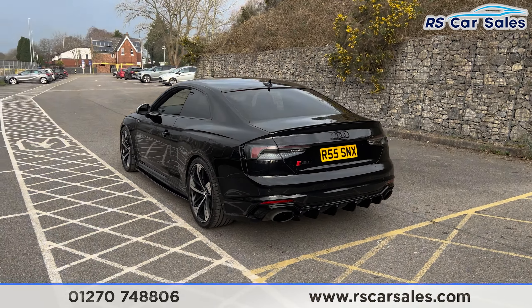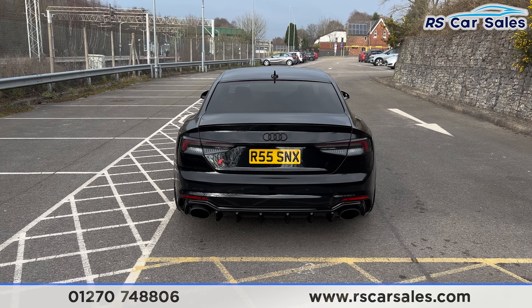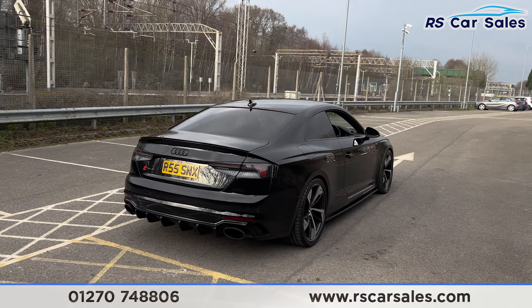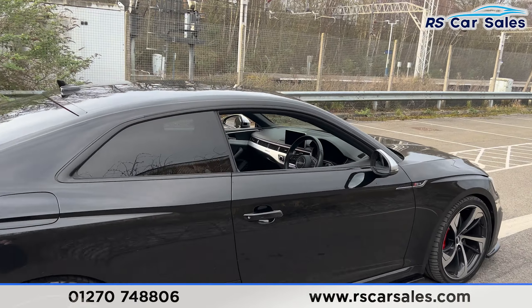We have the 20 inch diamond cut alloy wheels, all in excellent condition and unmarked, with the big RS red brake calipers just behind. We also have the black exterior paintwork, the gloss black splitter kit running all around, and the LED matrix headlights.